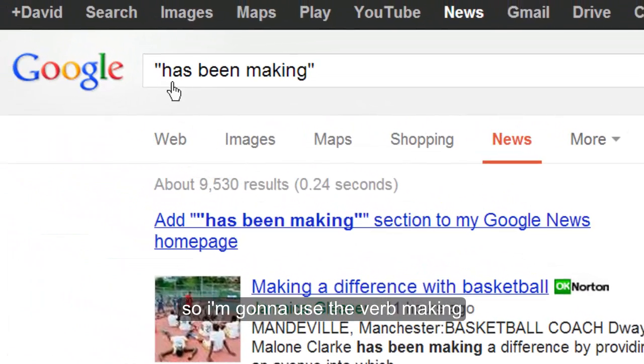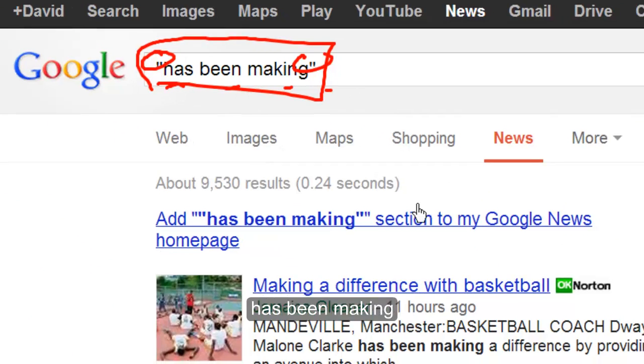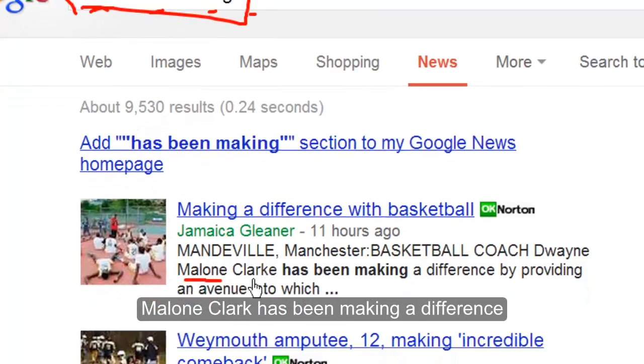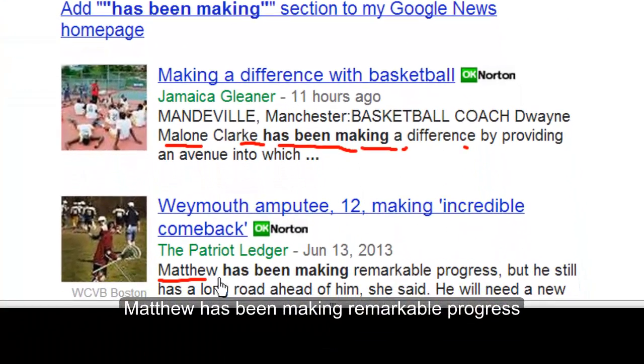I'm going to use the verb 'making'. I type into Google News with quotes: 'has been making'. Results: Malone Clark has been making a difference. Matthew has been making remarkable progress.